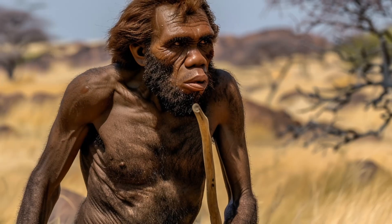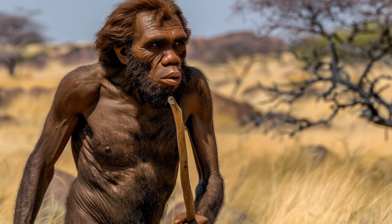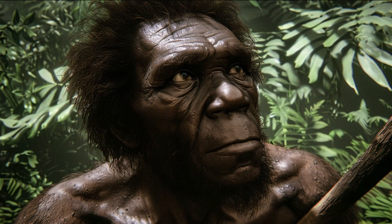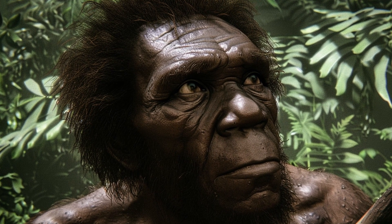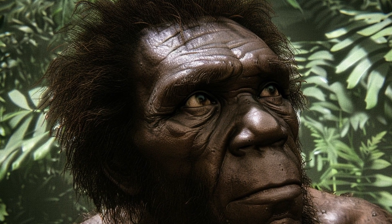First, let's meet Homo ergaster, an early human species that thrived around 1.9 to 1.4 million years ago. Although Homo erectus also originated in Africa, Homo ergaster is often considered a distinct African variant because it displays unique anatomical features and adaptations specific to the African environment.